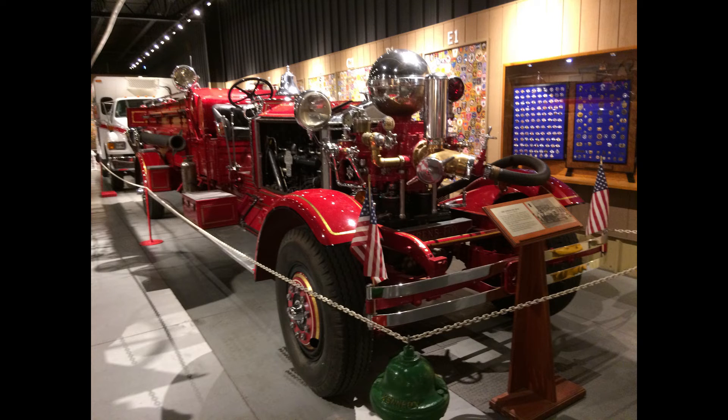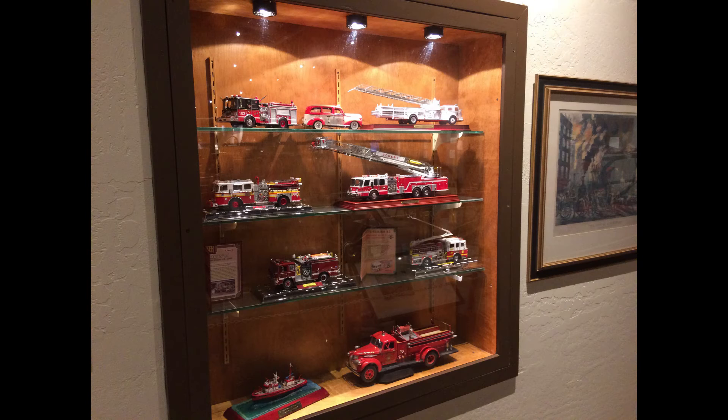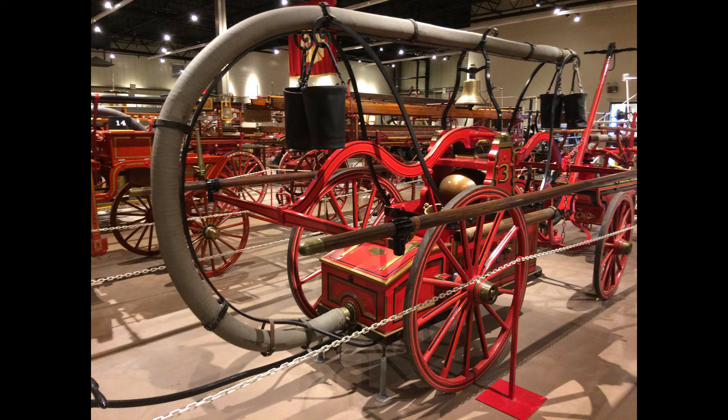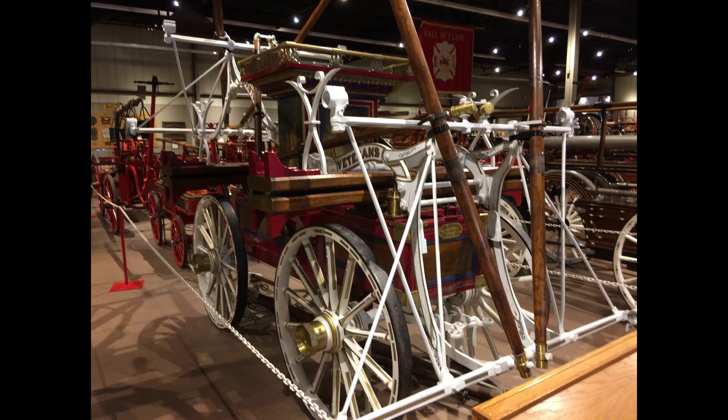They took me through a display from the Great Chicago Fire of 1871. They actually had the vehicle that the fire chief of the Chicago Fire Department was riding in — a horse-drawn carriage — and the pumper that was used in that fire.